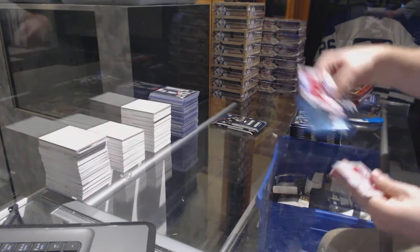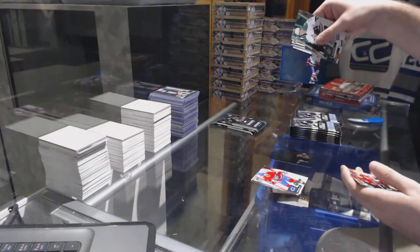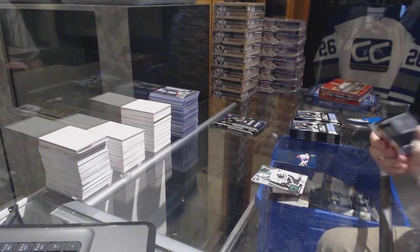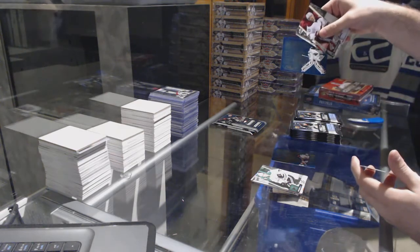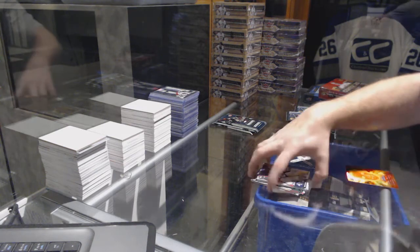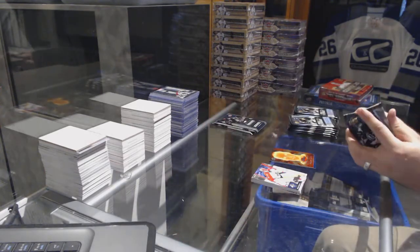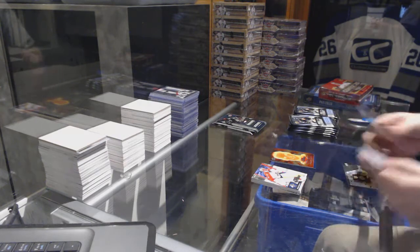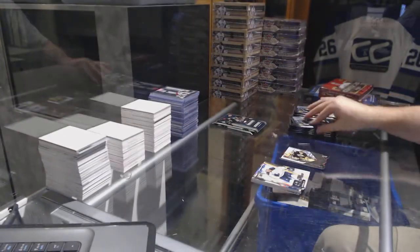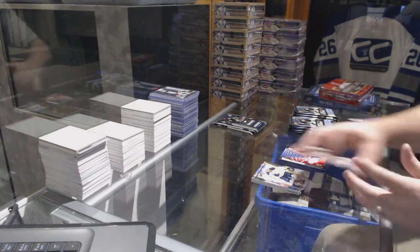We got a blueprint of Brayden Schenn for the Philadelphia Flyers. We got a blueprint of John Tavares for the Islanders. We got a blueprint for the Minnesota Wild of Devin Dubnyk. For example, if we opened a McDavid autograph, I don't think anyone would be unhappy. Thermal Threats of Pekka Rinne for the Nashville Predators. Immediate Impact for the Boston Bruins — Malcolm Subban.